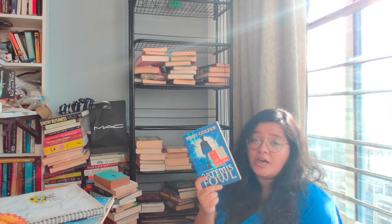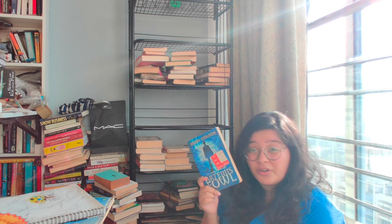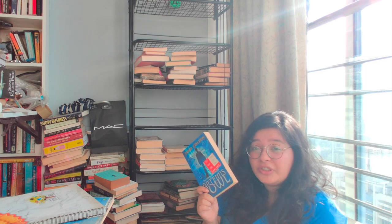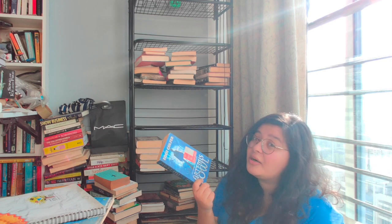So this is Artemis Powell. I have actually never read this book before and I don't know if I should. So if you have read this book, can you please let me know if I should read it now or just forget about it.